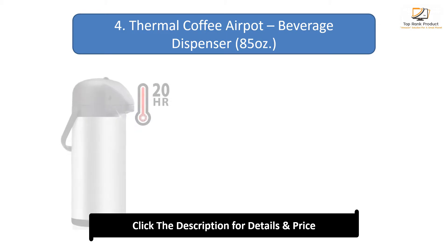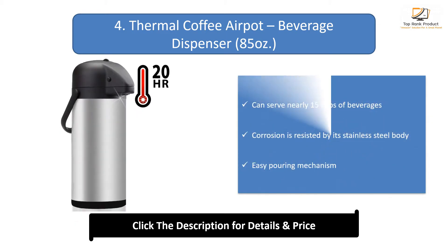Number 4: Thermal Coffee Air Pot Beverage Dispenser. Can serve nearly 15 cups of beverages. Corrosion is resisted by its stainless steel body. Features an easy pouring mechanism.